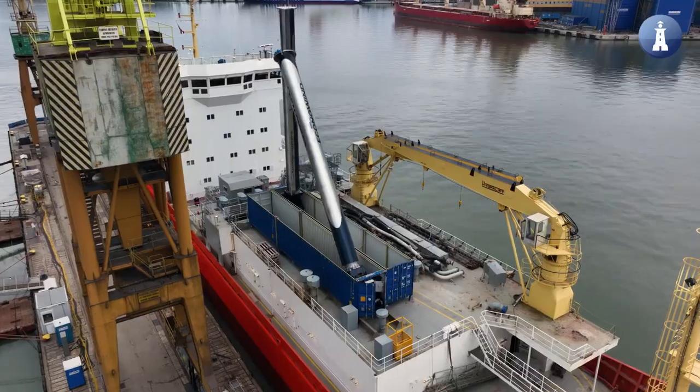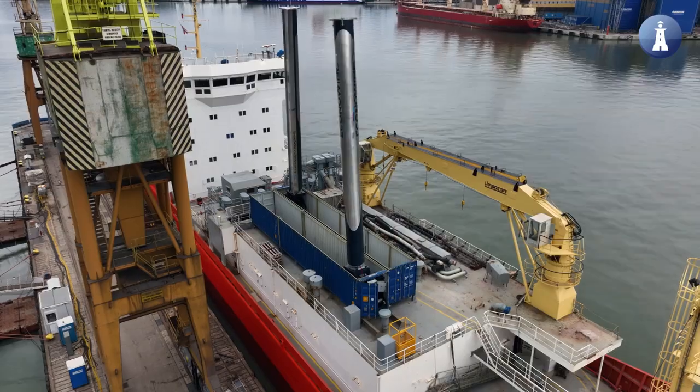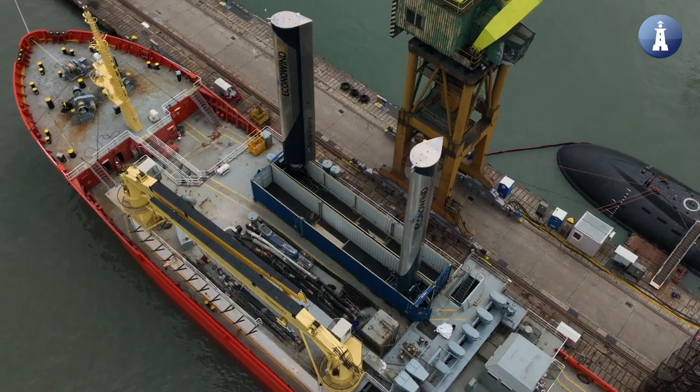Vental Foil is one of the fuel-saving appliances that has been installed on our ships. The installation went very successfully — very promising. It works. It's the first ship that has this type of suction wings. It's a new design and we are looking forward to see the results. They are very promising.